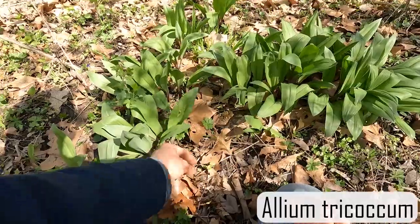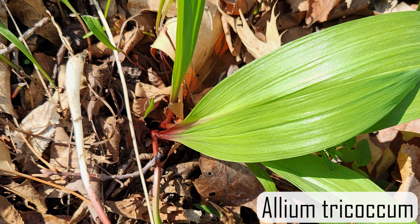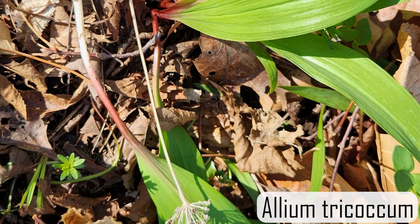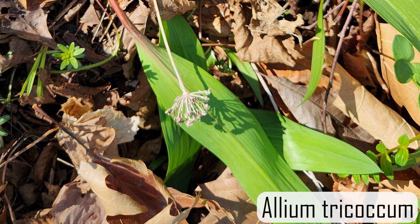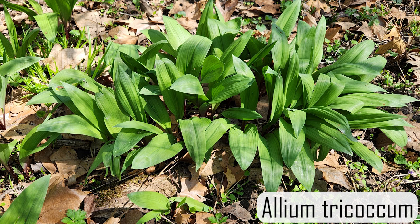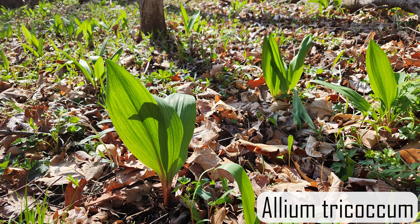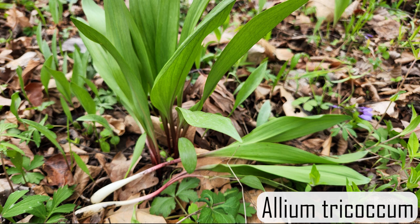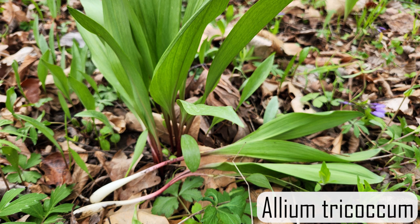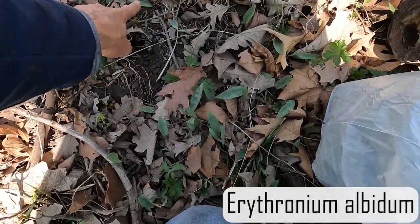Sometimes called a wyde leek and sometimes called ramps. In this photo you can see the bulb and also the umbel of the flowering head that came up last year. It has that little bit of red coloration on the stem. The leaves will die back once the tree canopy is fully grown out, and then it sends up its seed head. An important identifying characteristic is that if a plant has flowers and leaves at the same time, it's not wild leeks.